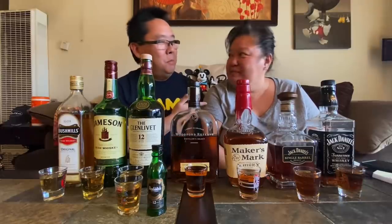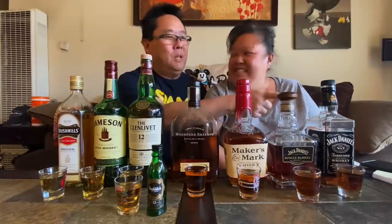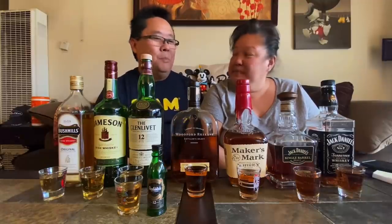I've never really drunk any of this stuff without it being mixed with something. Last year we went to the Jack Daniel's distillery, which was really cool, so we're kind of familiar with Jack Daniel's. I think we tasted the single barrel there too — it's going to be crazy and fun.